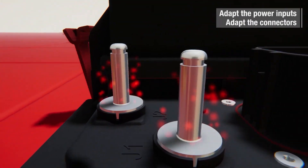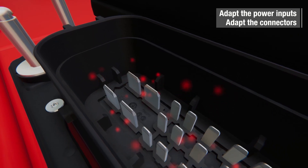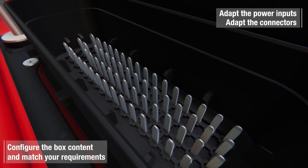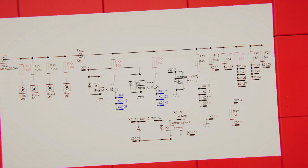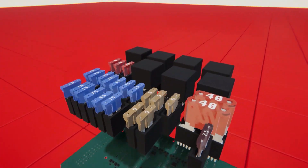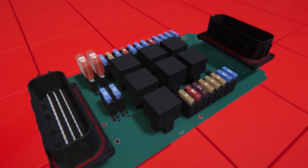You can define the type and parameters of the power inputs and outputs. Classic threaded connections or power connector options — the choice is yours. We design the PCB layout according to your electrical schematics and specify the suitable components from a comprehensive range of power distribution parts.